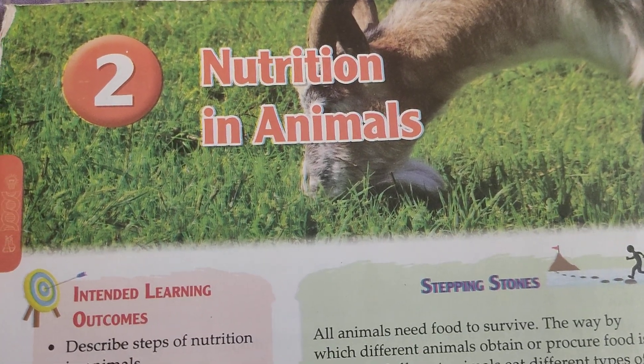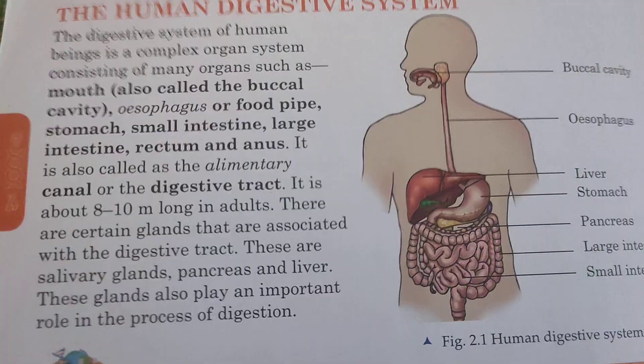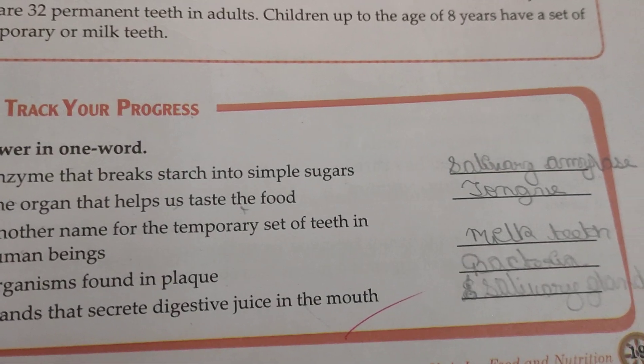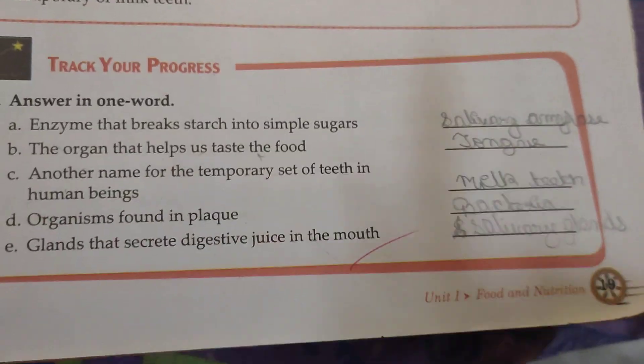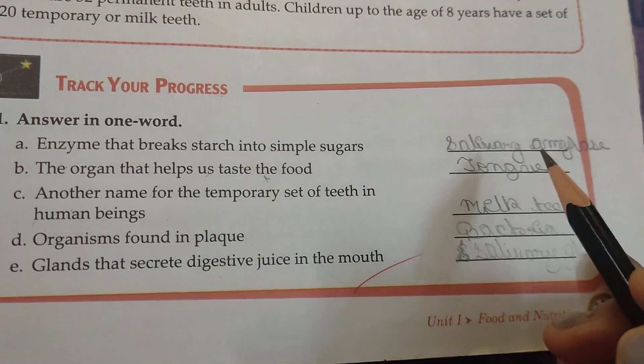Hello students, now we are going to write all the fill-ups of this chapter: Nutrition in Animals. On page number 19, the enzyme that breaks starch into simple sugar is salivary amylase.